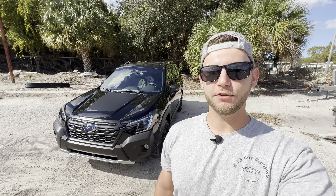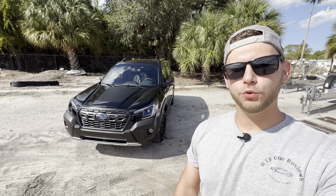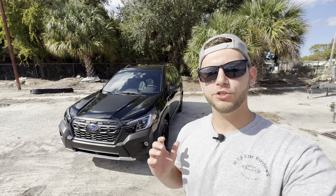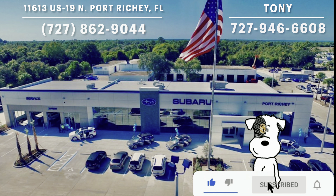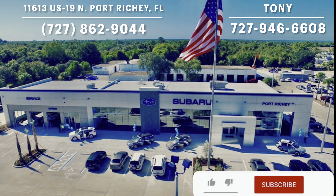Hey guys, Willy here with WTF Car Reviews, and we're going to be reviewing the all-new 2024 Subaru Forester Wilderness. A big thanks to Tony at Subaru of Port Richey for helping make this review possible. I'll leave links to their inventory below, and if you're looking for a new car or SUV in the Port Richey area, I'd definitely recommend checking these guys out and ask for Tony.